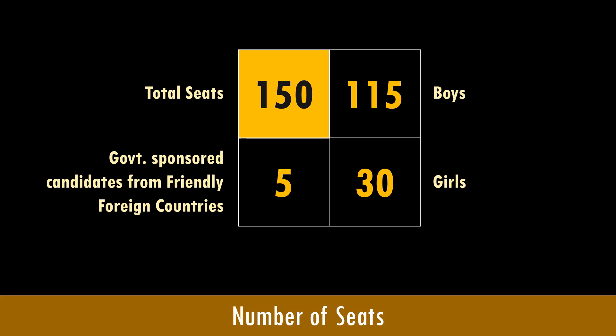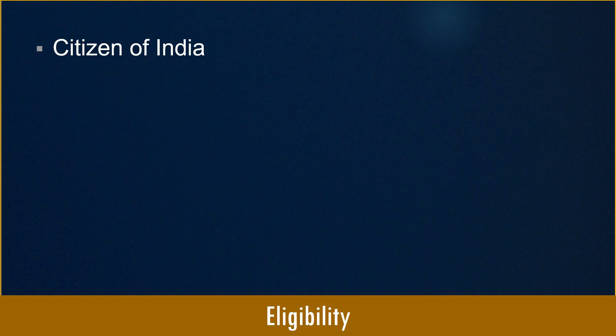What is the eligibility to join MBBS at AFMC? A candidate should be a citizen of India. Foreign nationals of Indian origin may be admitted only after acquiring Indian citizenship or obtaining a certificate of eligibility from the Ministry of Home Affairs. However, this condition does not apply to government-sponsored candidates from friendly foreign countries. The candidate must also be unmarried, and marriage during the course is not permitted.